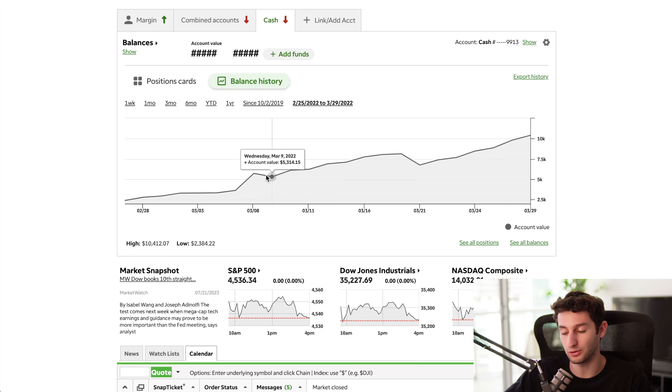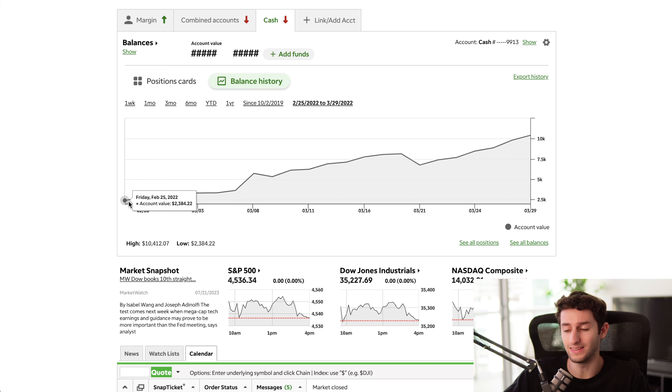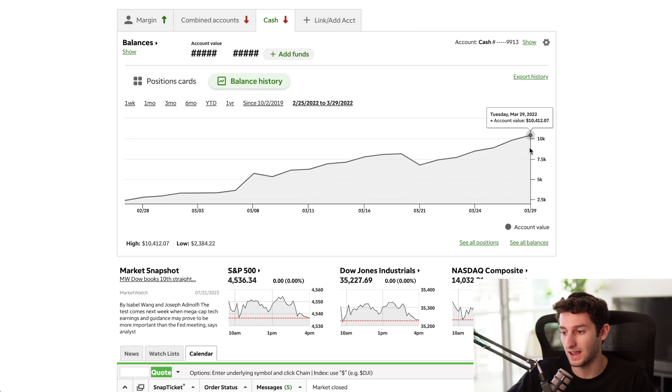I turned $2,500 into $10,000 in just one month trading options with proper risk management. This was not a challenge account. In this video I'm gonna show you exactly how I did it — the exact strategy, step-by-step — so you can go ahead and do it for yourself. This is my TD Ameritrade account, back in February and March of 2022. You can see back on February 25th, 2022, I had about $2,300 in the account, and by the end of March 29th, had about $10,412.